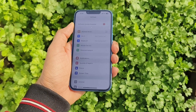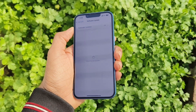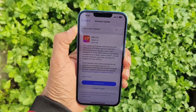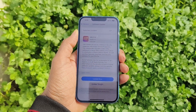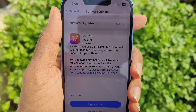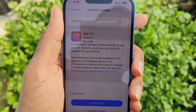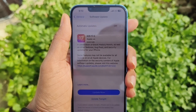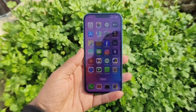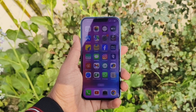Today in this video, I will update to the latest version, that is 17.3, and give you an idea of how the performance of the update is. In this update, you will get some security measures with stolen device protection. This update will also include a new unity wallpaper to honor black history and culture in celebration of Black History Month, as well as other features such as bug fixes and security updates for your iPhone.